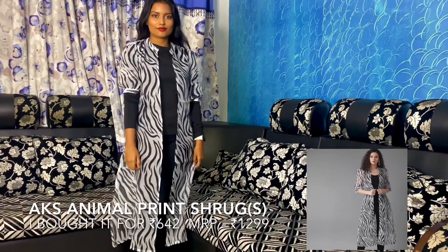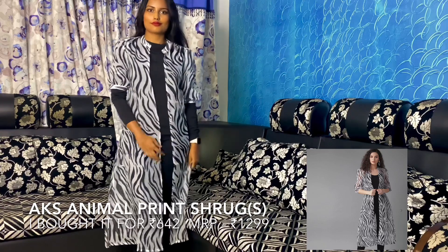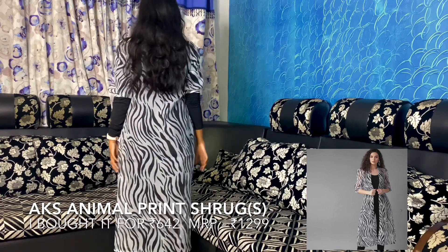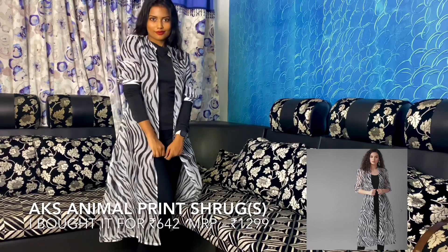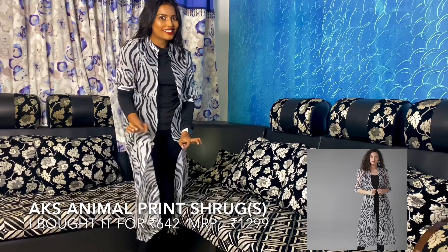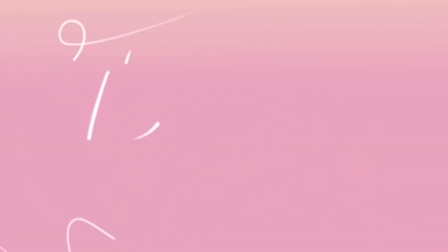This shrug is from the brand AKS and it's an animal print shrug. I'm sorry for styling it with a long sleeve t-shirt — you should actually style it with a sleeveless or short sleeve t-shirt. You can see a model wearing a sleeveless t-shirt inside and it looks very elegant on her. I think you must get this jacket for sure. It's a polyester material and I really liked it.